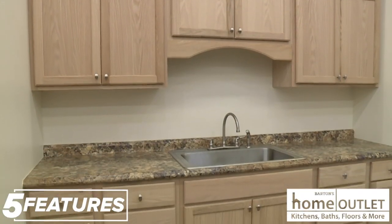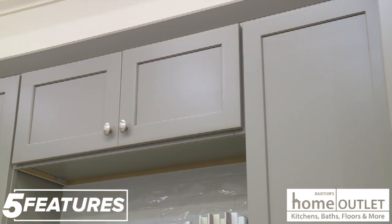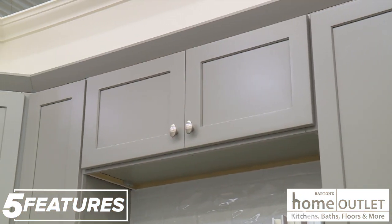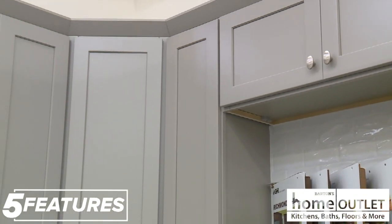We offer a free kitchen design program. It's a 3D program that we use and all we need you to do is bring in your measurements. We'll sit down and completely design your kitchen so it's exactly what you want, and you can see it come to life on our screens.